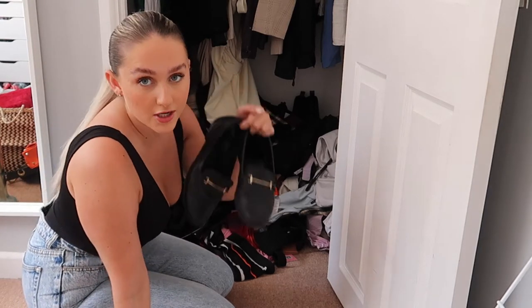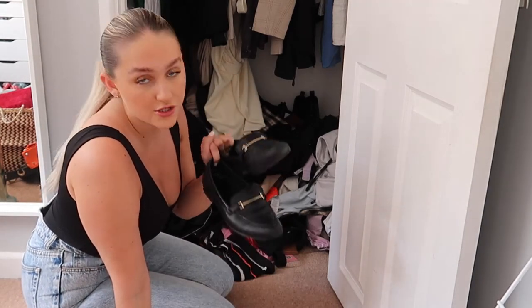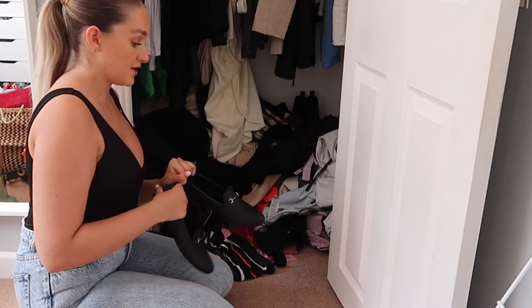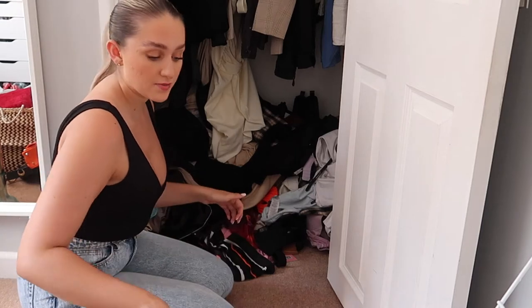I've then got all my shoes which I need to get out. Has anybody ever found a nice pair of work shoes? All the work shoes I've ever had are just so ugly — look at them. They do the job but they're just ugly. I just never find nice ones to wear.